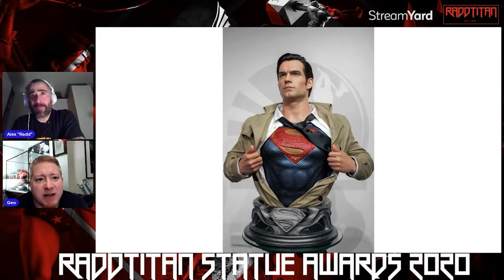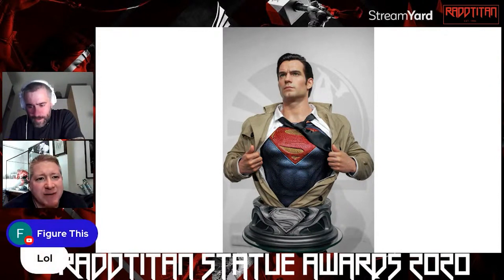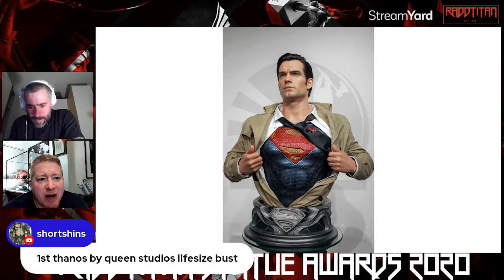This is very hard for me because I think this probably should have been gold in my opinion. I really think this is an amazing piece. We went back and forth — the likeness is bang on. It's very hard between this and the gold, they're so different.